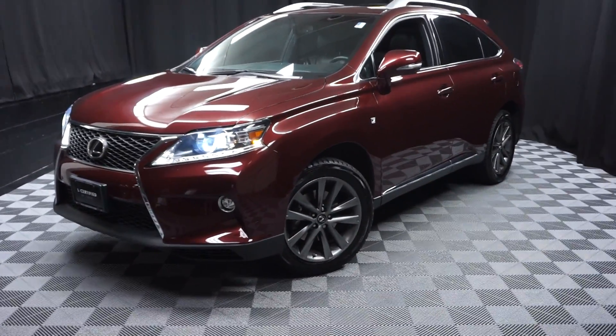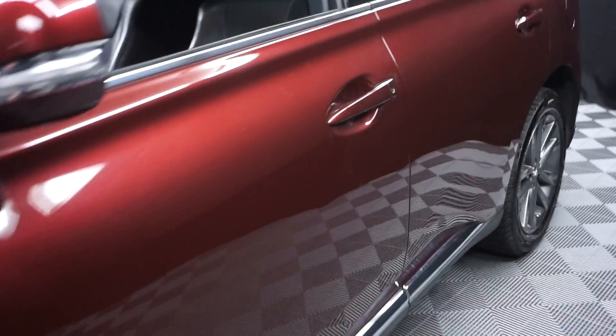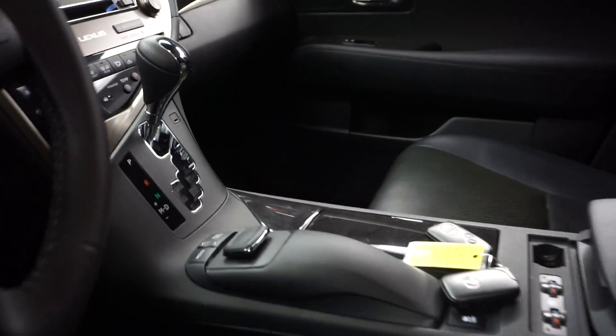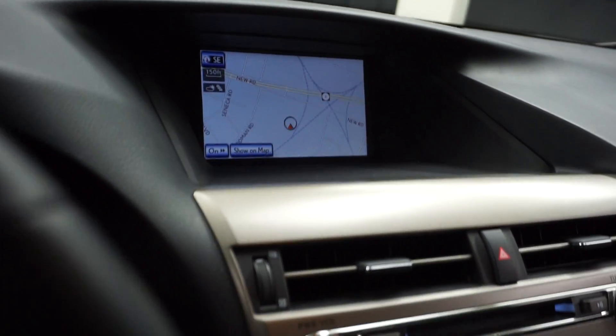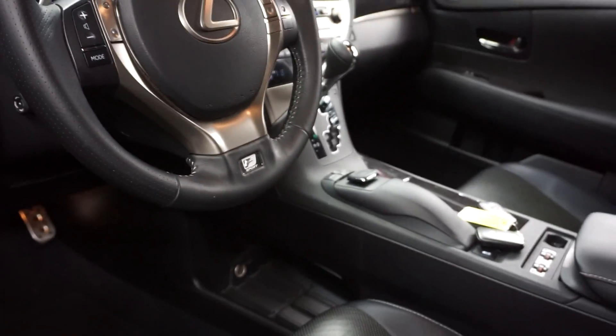All right, car shoppers, welcome back to Lexus of Wilmington. Just adding to our inventory is this 2015 Lexus RX 350. This one's dark red, black leather interior, power bucket seats, heated and cooled seats, wood grain trim, CD, satellite radio, navigation, rear view camera, F-Sport leather steering wheel, 35,000 miles.